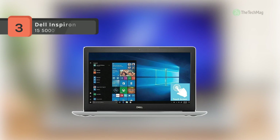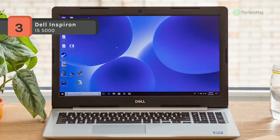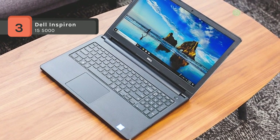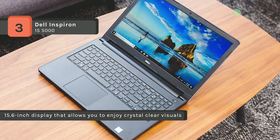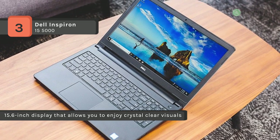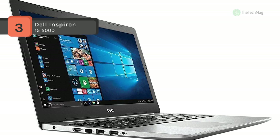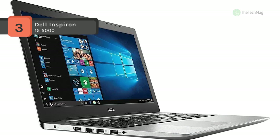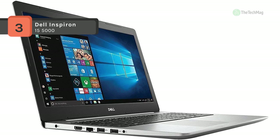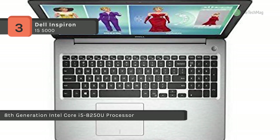The Dell Inspiron 15 5000 comes with a 15.6-inch display that allows you to enjoy crystal-clear visuals so that you never miss out on a detail. It is equipped with an 8th generation Intel Core i5-8250U processor that never lets you slow down, so that the quality and quantity of your work is never compromised. It has AMD Radeon 530 graphics with 2 GB GDDR5 graphics memory to give you an excellent gaming experience.